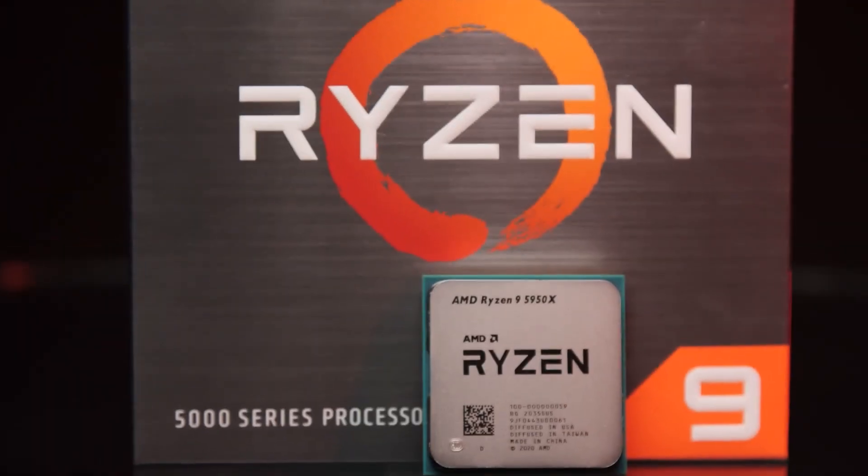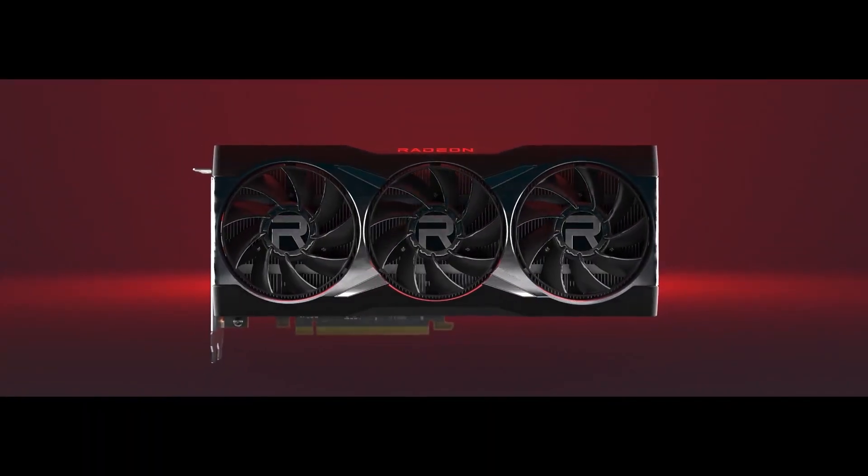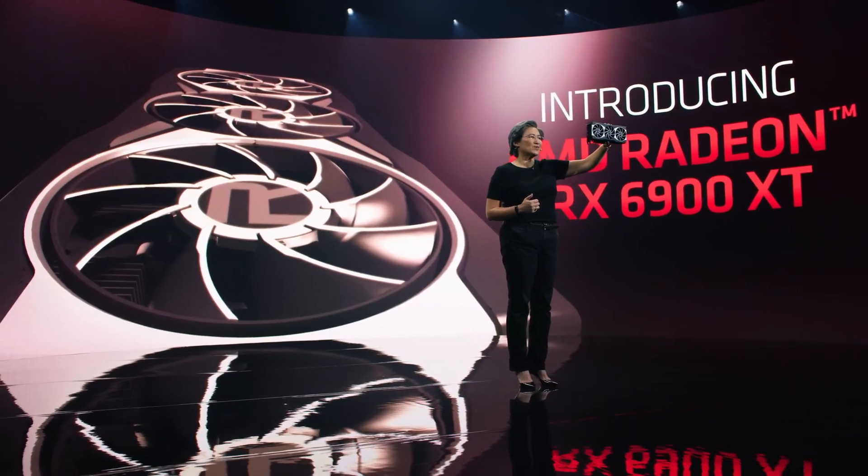AMD is at it again. Just weeks after launching the highly desirable Ryzen 5000 series CPUs, it is now the turn of the company's graphics card division to launch something new. Announced a few weeks ago by AMD CEO Lisa Su, these new graphics cards are the Radeon RX 6800, RX 6800 XT, with the even more powerful RX 6900 XT to follow later.